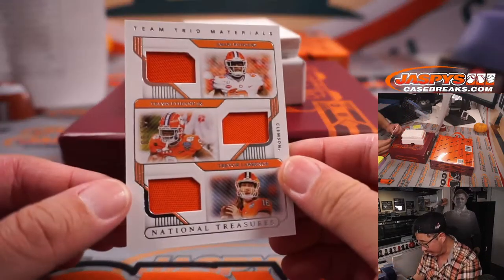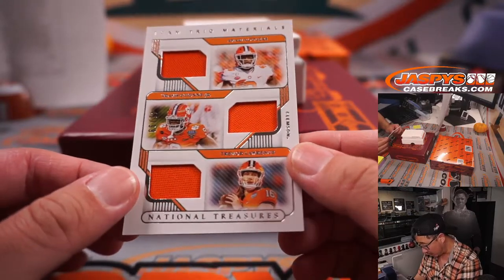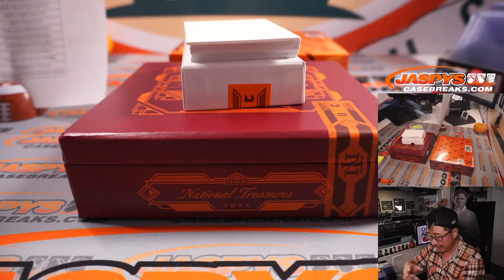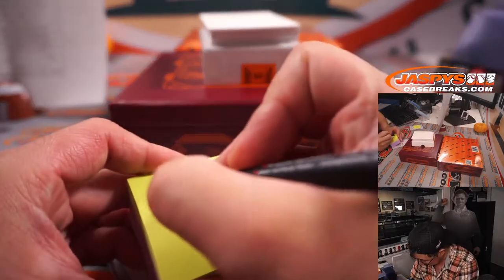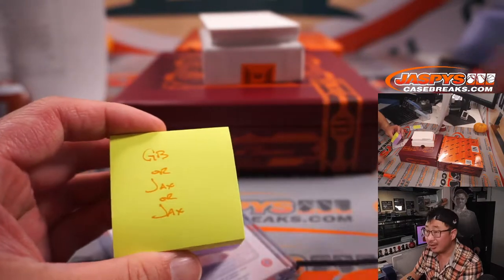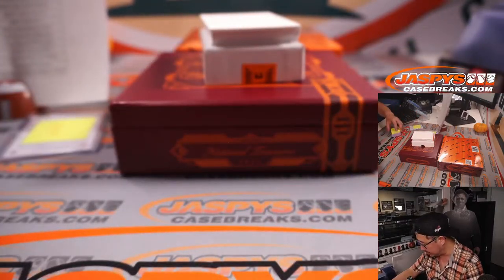Next up is a randomizer triple relic. We've got Amari Rogers, Travis Etienne, and Trevor Lawrence, 41 out of 99. Jacksonville has the odds on this one because Amari Rogers is Green Bay, but the other two — Etienne and Trevor Lawrence — are both Jacksonville. So we'll do that randomizer along with any others at the end.